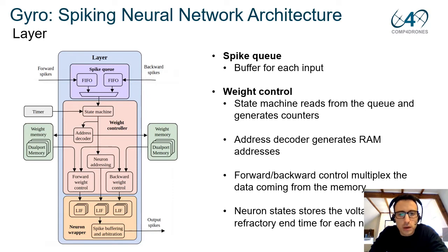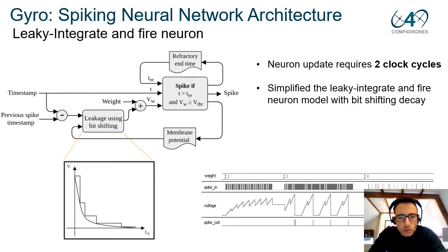The layer structure is organized as follows. We have a spike queue at the top that buffers input spikes from other layers, either previous or next. After the spike queue, we have the weight controller block — the state machine reads from the queue and generates counters, the address decoder generates memory addresses, and the forward and backward controller multiplies the data coming from the memories. Neuron states store the voltage and the refractory end time for each neuron, and all neurons are executed in parallel.